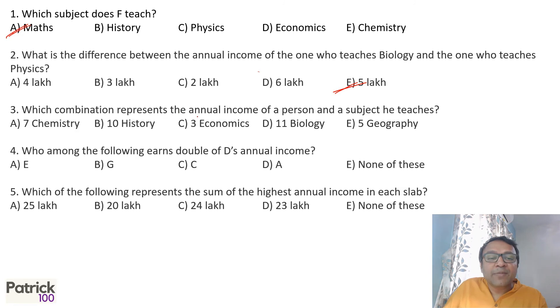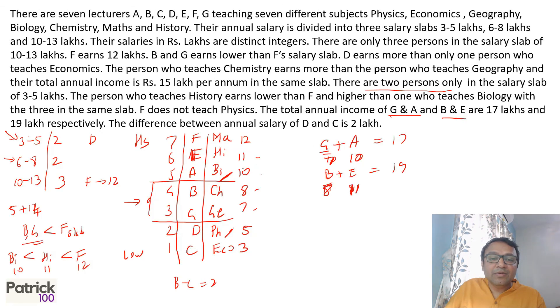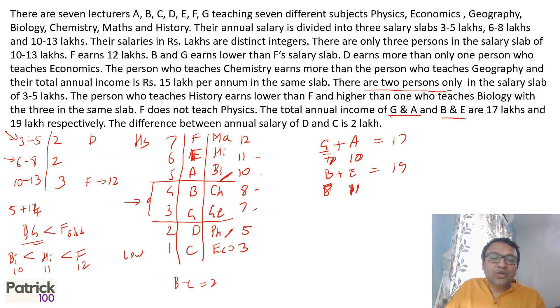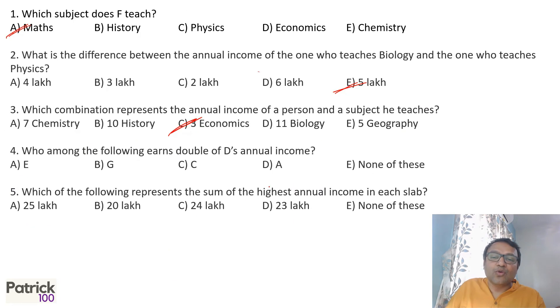Question 3: Which combination represents the annual income of a person and the subject they teach? 7 is geography, 11 is history — not matching those options. 3 is economics — yes, 3 is economics, that is option C. Confirming: 11 is not biology and 5 is not geography. So only option C is correct.